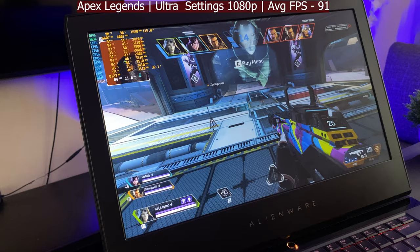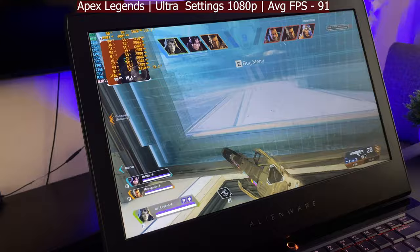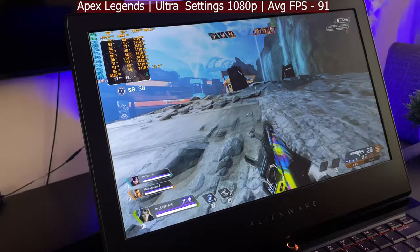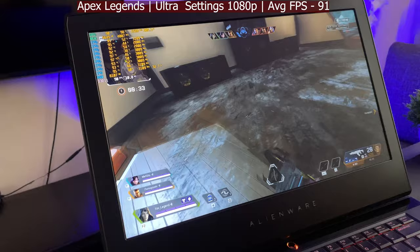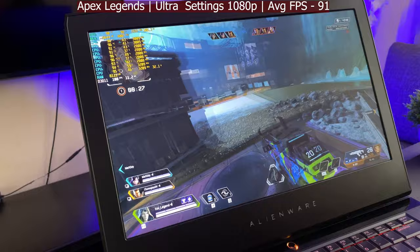Now running Apex Legends at 1080p maximum settings — getting 85 to 90 fps. This is insane. You can probably get 144 fps if you turn down the settings to low, since for a competitive title higher frame rates mean better gameplay. It still hasn't gone below 80 fps, playing around in the 90s. This is a really, really good gaming experience — you never expected this laptop to be this good.